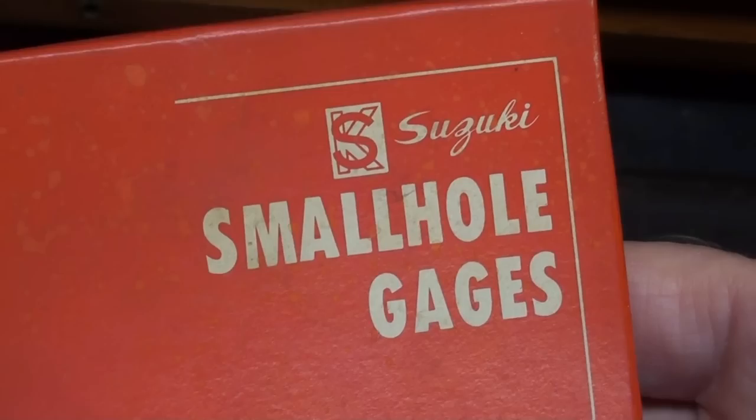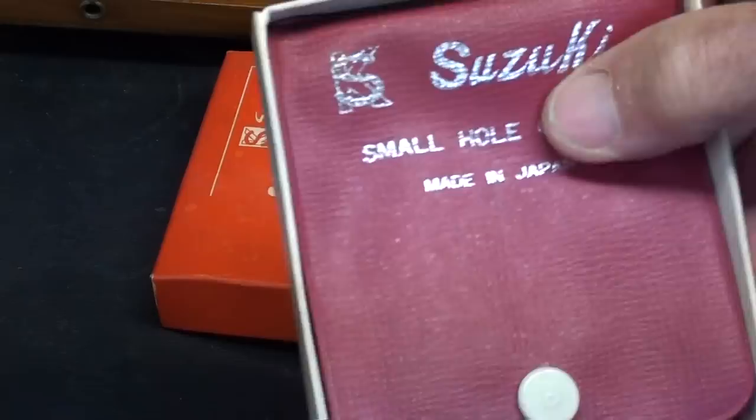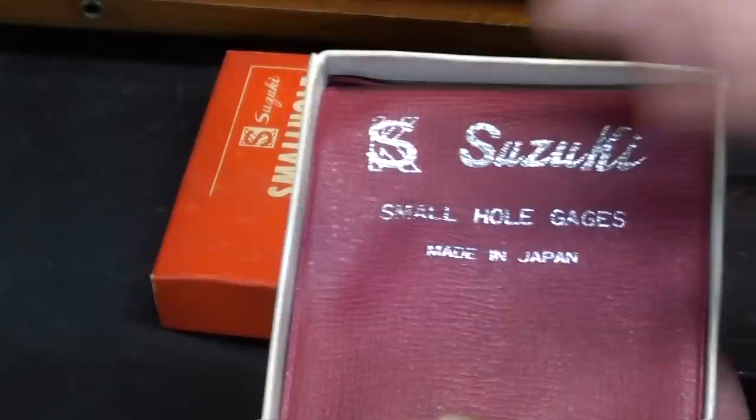Solo Suzuki — Suzuki makes cars and motorcycles, and someone said they make these instruments. But someone else said no, these are rebranded Mitutoyo. I don't know, but it's interesting. These do appear to be of very, very high quality — they're not knockoffs by any means.